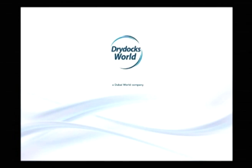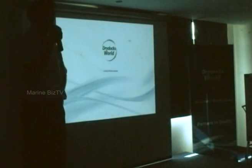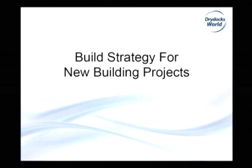Good afternoon everybody. My name is Mari Medic. I will do a presentation on build strategy on new building projects, and we will shortly describe the evolution of build strategy in Dry Docks World Dubai on new building projects — how it was started at the beginning, and what are the most recent achievements and improvements.